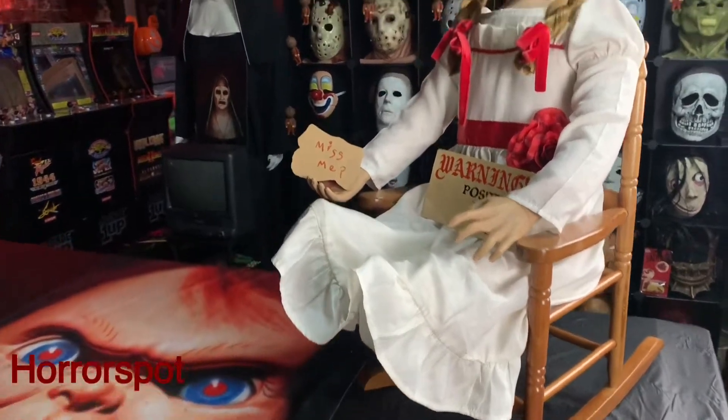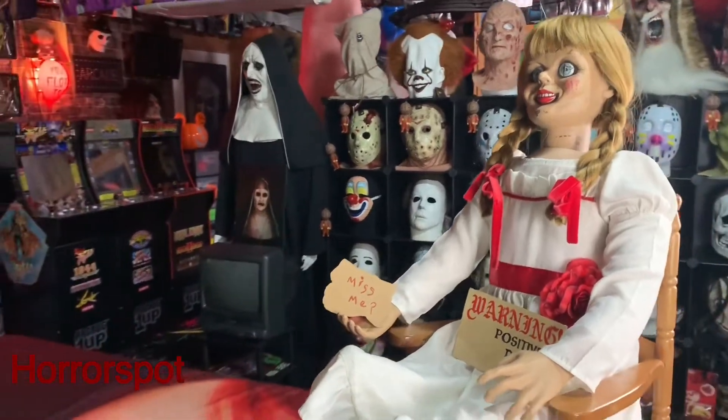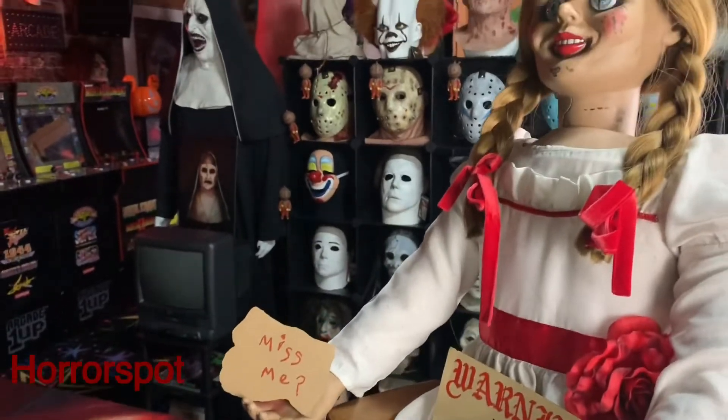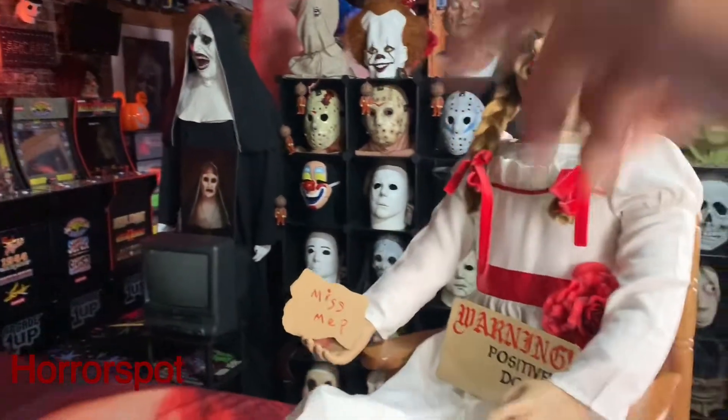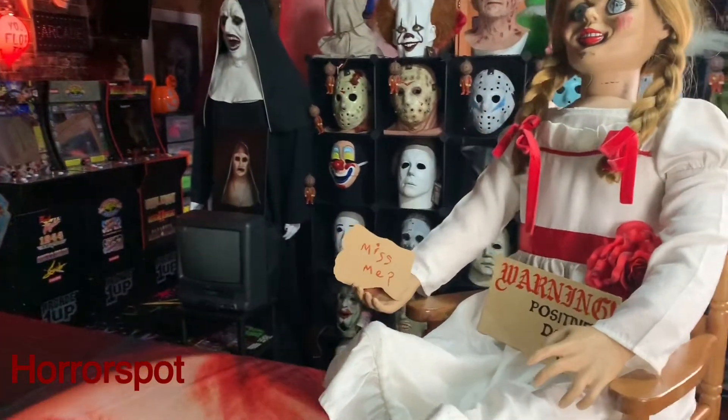Thing looks nice, looks badass guys. What do you guys think? Love it — 30 bucks like I said. Let me know what you guys think in the comments down below. If you're new to my channel, please consider subscribing for everything horror-related and videos like this.